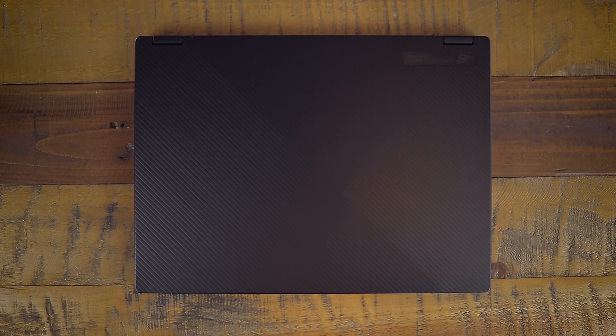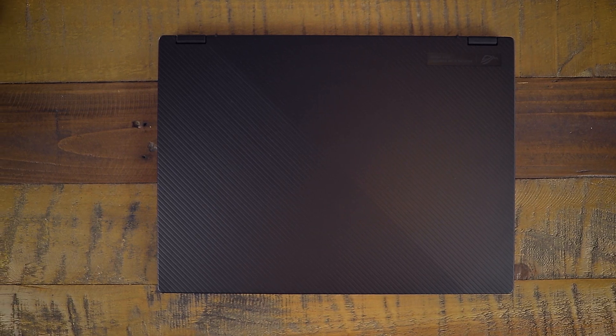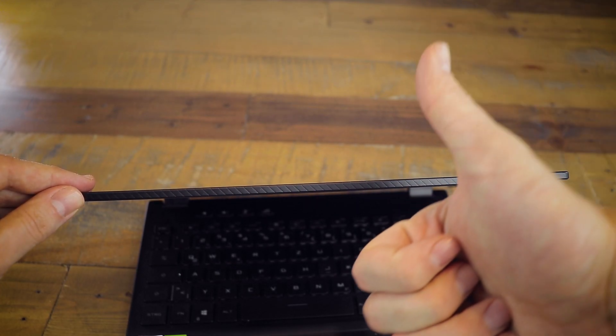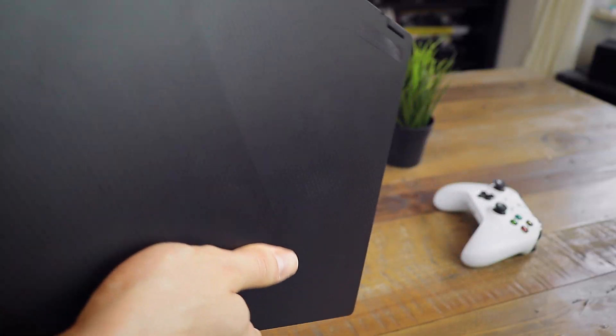The case is made out of a mix of magnesium, aluminum and plastic. It looks and feels modern in my opinion — it's nice and stable but it catches fingerprints pretty easily.